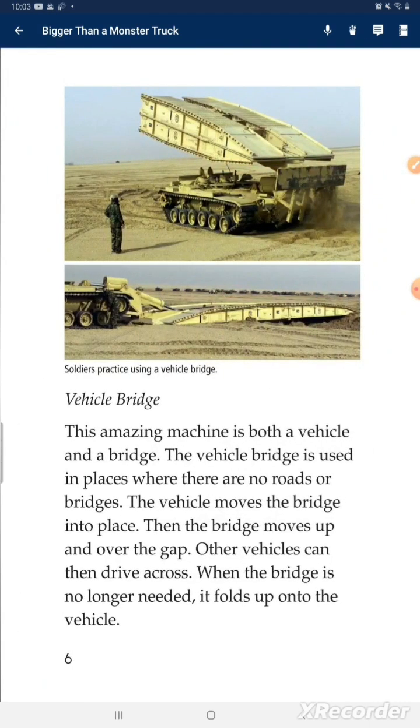Vehicle bridge. This amazing machine is both a vehicle and a bridge. The vehicle bridge is used in places where there are no roads or bridges. The vehicle moves the bridge into place, and then the bridge extends to and over the gap. Other vehicles can then drive across. When the bridge is no longer needed, it folds back onto the vehicle.